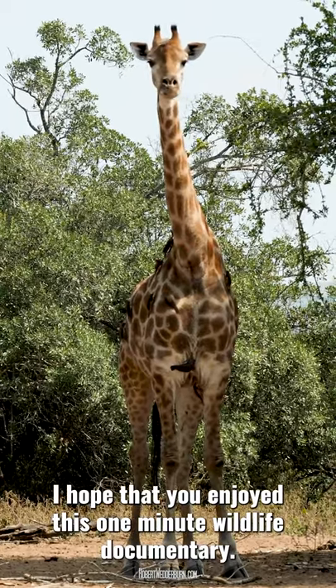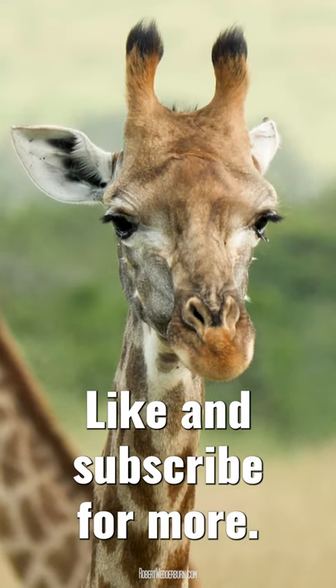I hope that you enjoyed this One Minute Wildlife documentary. Like and subscribe for more.